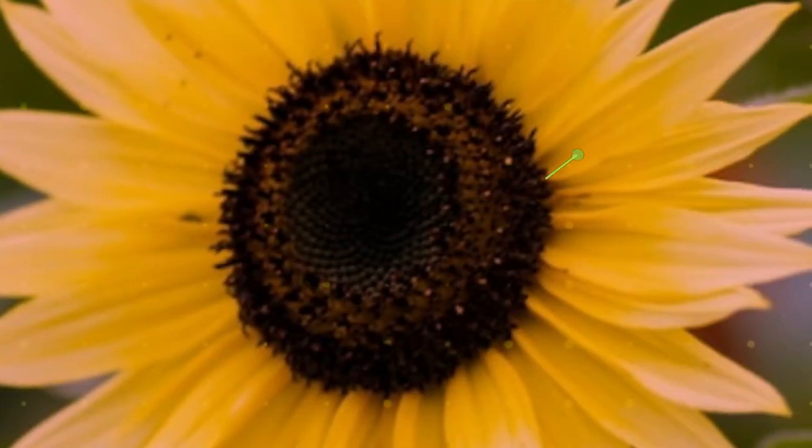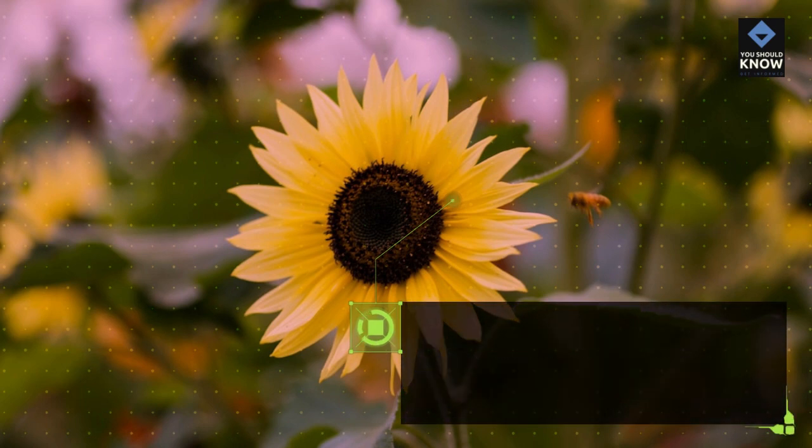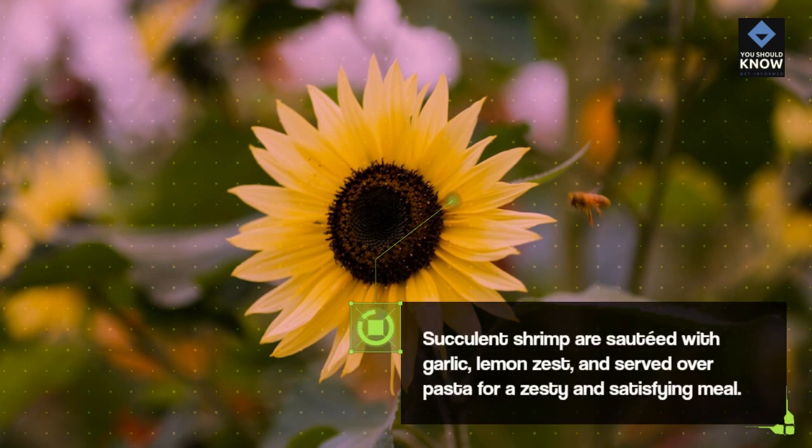Lemon Garlic Shrimp Pasta: Succulent shrimp are sauteed with garlic and lemon zest, and served over pasta for a zesty and satisfying meal.